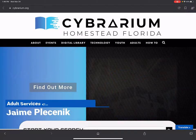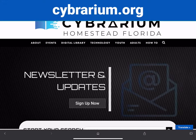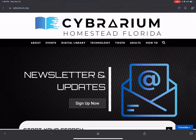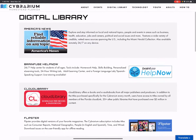Hi everybody, this is Jamie from the Cybrarium. Today I wanted to talk to you about our digital library. As you can see, I am on our home page at cybrarium.org. At the top we have a couple of different sections, and I want to focus on the one that says Digital Library — a place where you can find lots of resources online that you can access from home. So now we have the list and I'll go through each one.